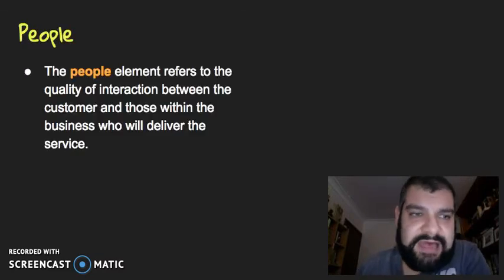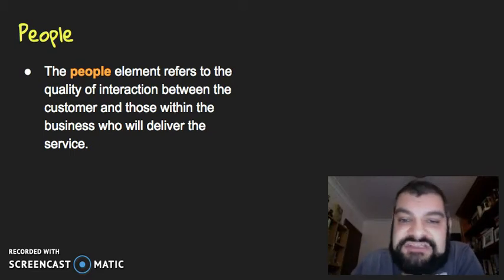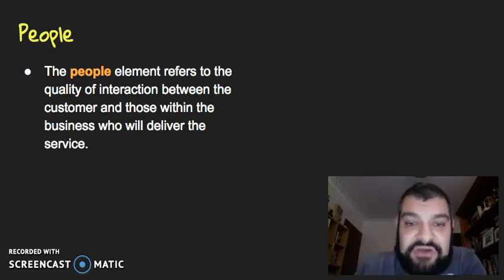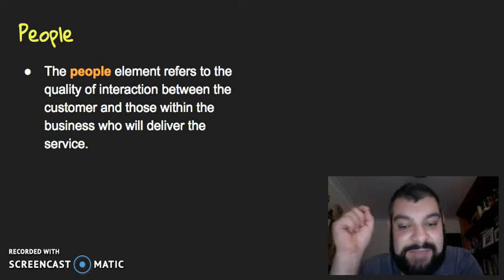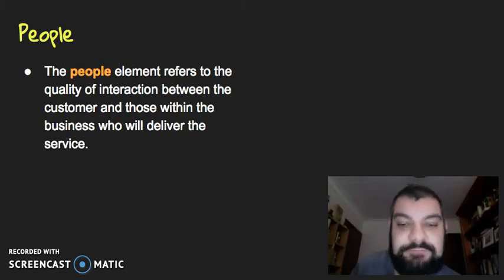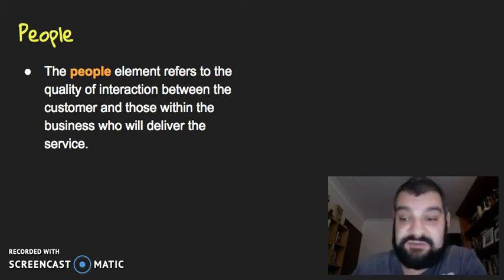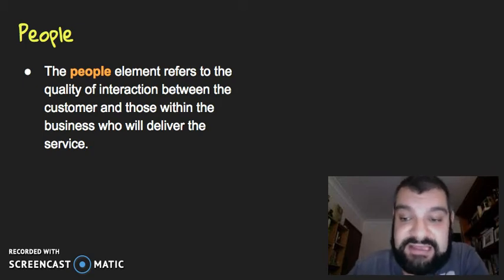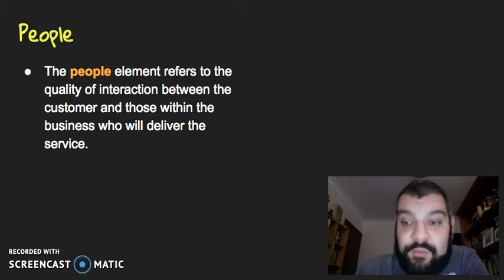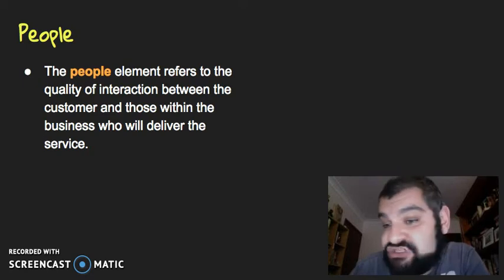So in terms of people, the people element refers to the quality of the interaction between the customer and those within the business who will deliver the service. Consumers base their perceptions and make judgments about a business based on how the employees treat them. This is why people relates a lot better to services, because that personal interaction is a lot more evident when you're going to get your taxes done or when you're getting a haircut, as opposed to just picking up a can of baked beans off the shelf.